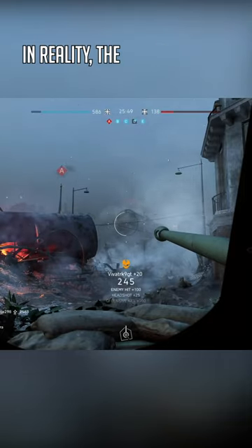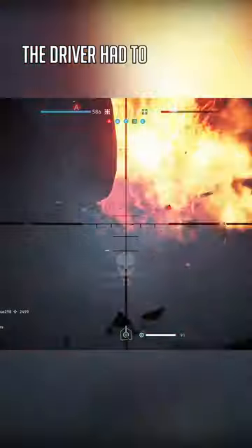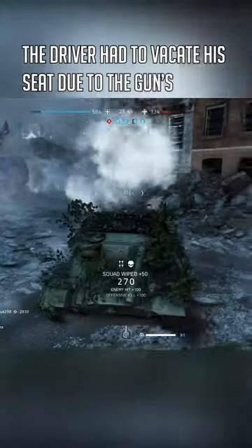In reality, the Archer couldn't fire on the move. The driver had to vacate his seat due to the gun's recoil.